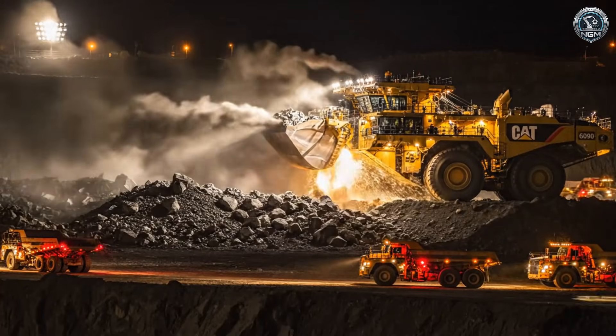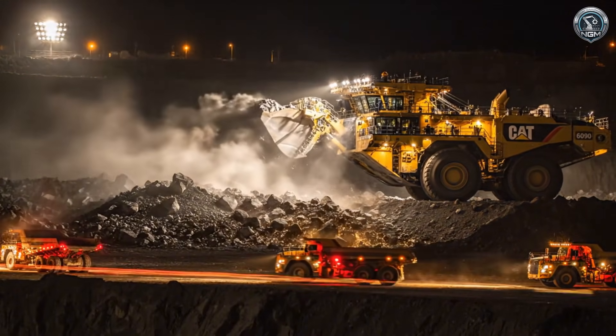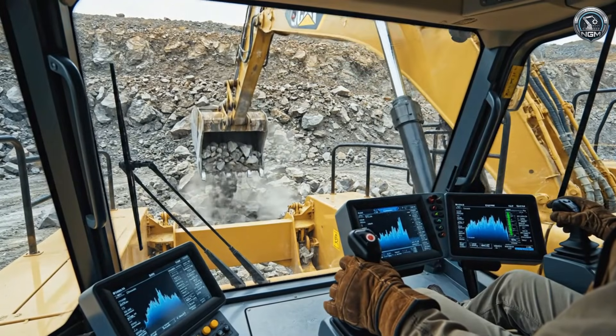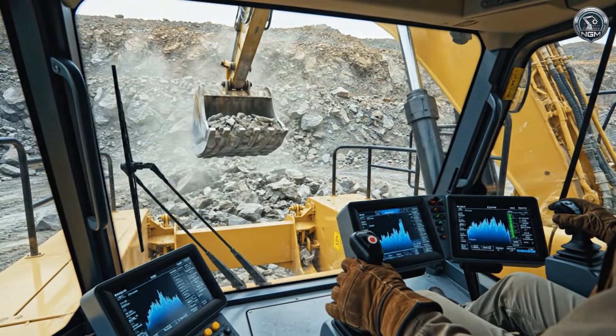The sun sets, but the work doesn't. Under the glare of stadium lights, the production war continues. From the cockpit, it's a video game with deadly consequences. The payload monitoring system weighs every scoop in real time.